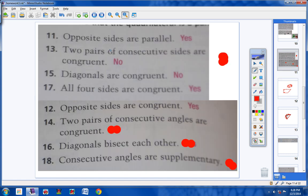Number 16: diagonals bisect each other. Yes, definitely. That's one of the five ways to prove that a quadrilateral is a parallelogram. If the diagonals bisect each other, then your quadrilateral is a parallelogram.